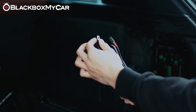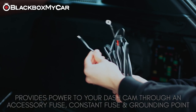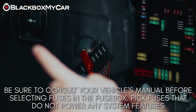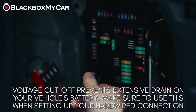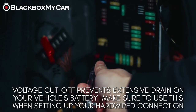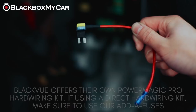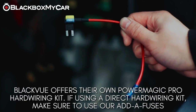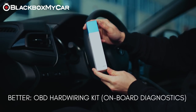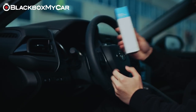Hard wiring kits provide power to your dash cam through an accessory fuse, constant fuse, and a grounding point within the vehicle's fuse box. Hard wiring kits are available for most dash cams and have become widely popular. They provide power at all times until a preset voltage is reached — known as voltage cutoff — which is absolutely necessary to avoid the vehicle not starting. We recommend the Power Magic Pro for BlackVue dash cams and a direct hardwire kit for Thinkware dash cams.